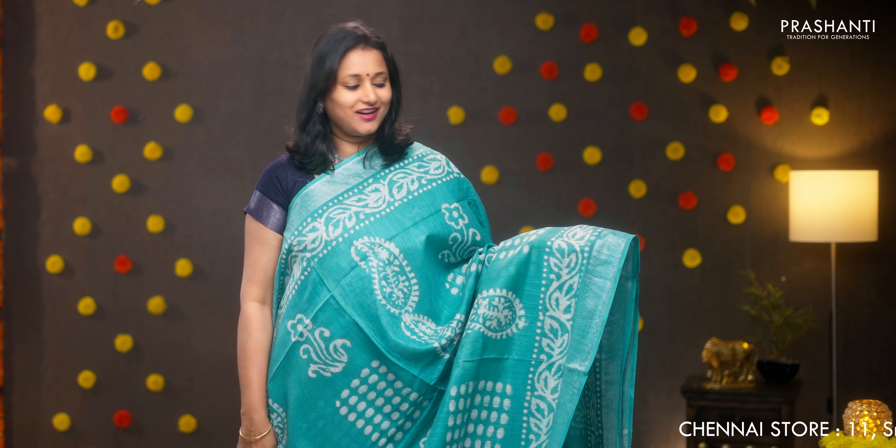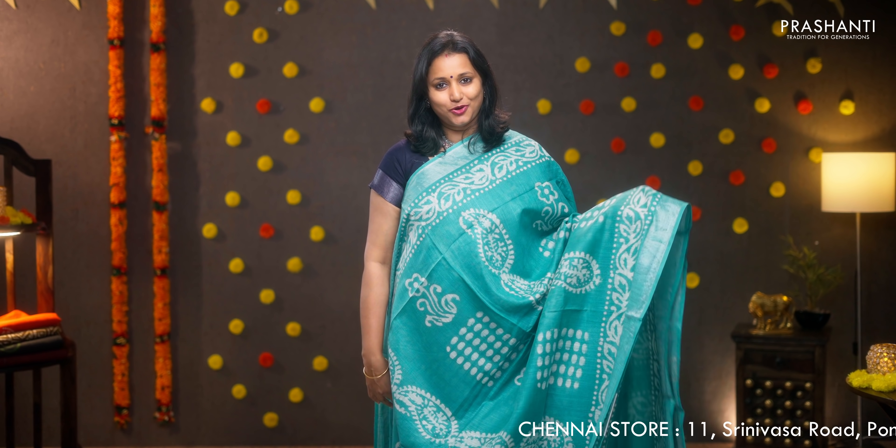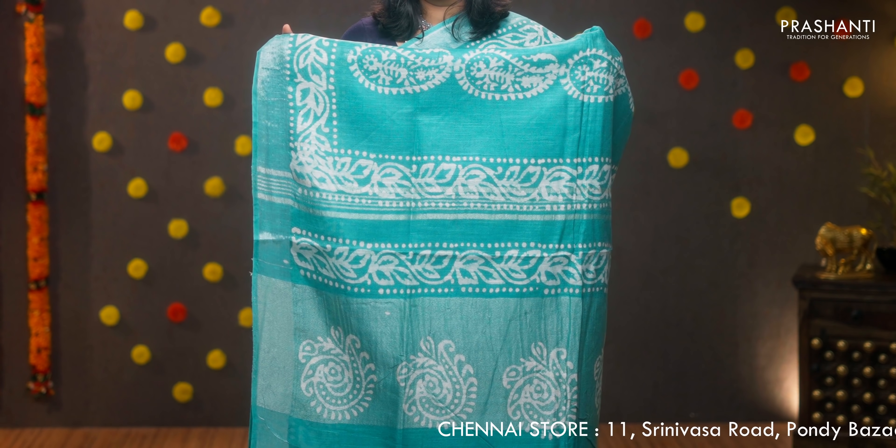Teal — gorgeous colour with silver zari borders on either sides. Batik prints running all over the saree. Printed pallu with simple lines of zari, plain blouse in teal, priced at 950.